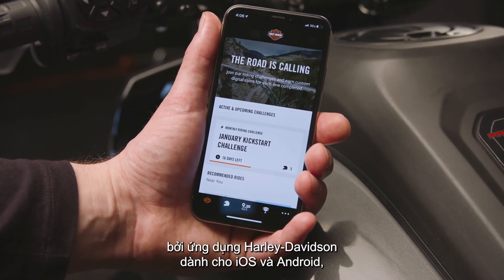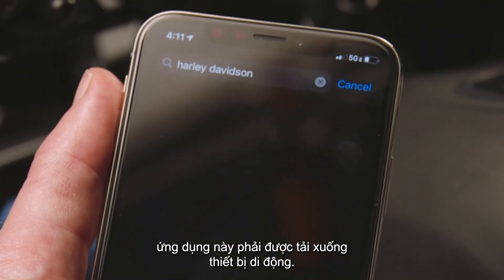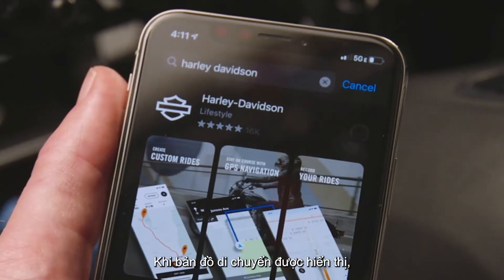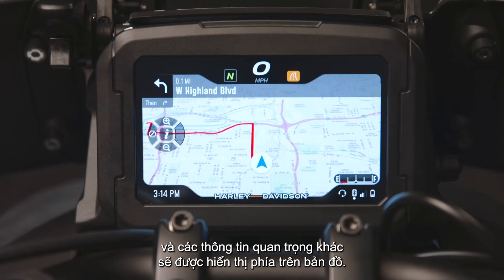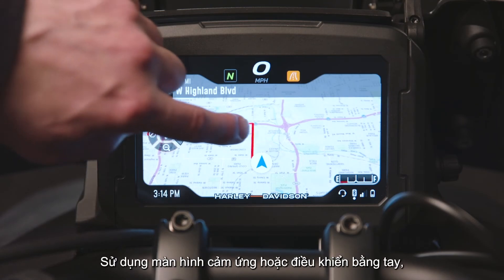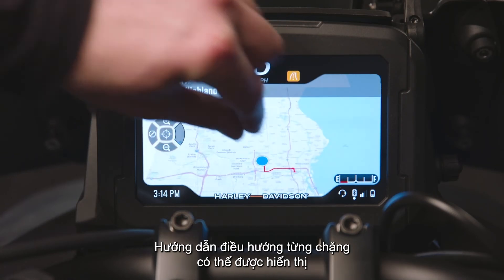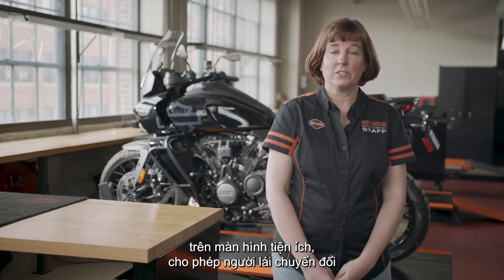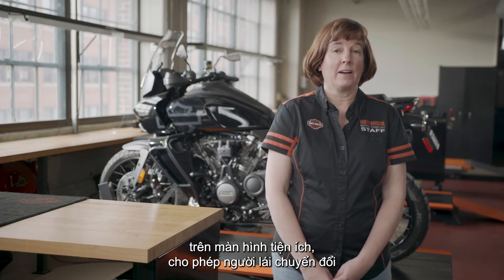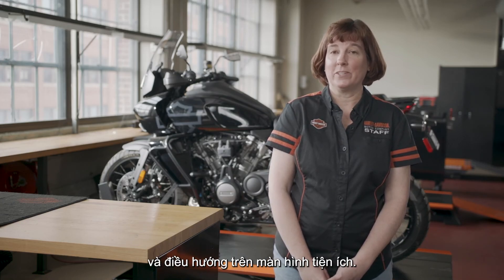Navigation is supplied by the Harley-Davidson app for iOS and Android, which must be downloaded onto the rider's mobile device. When the moving map is displayed, the speedometer, turn signals, and other key information are displayed above the map. Using the touchscreen or hand controls, the rider may pan and zoom the map to see more detail. Turn-by-turn navigation instructions may be displayed on the widget screen, enabling the rider to toggle between the base instrument display and the navigation widget screen.